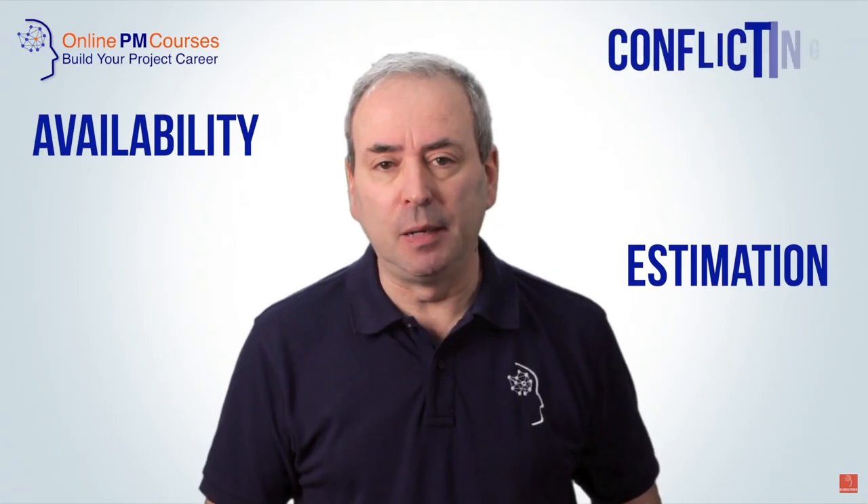Mike's been delivering high quality project management training on YouTube for about five years. His channel is often the first place that I go to if I'm looking for a clear explanation on some of the trickier project management methods. He regularly has guests on his channel that include some of the greatest minds in modern project management. So if you're a project manager, you really should be subscribed to his channel. The link is in the description.